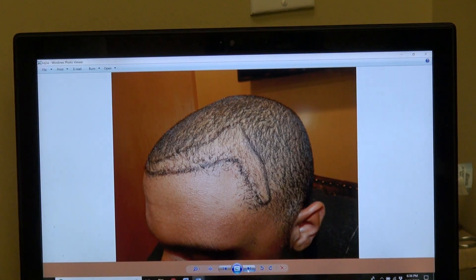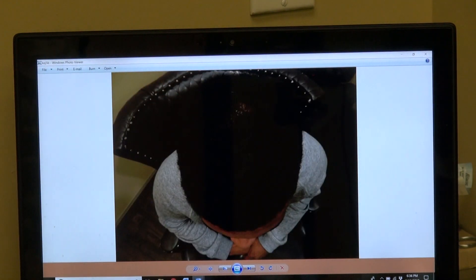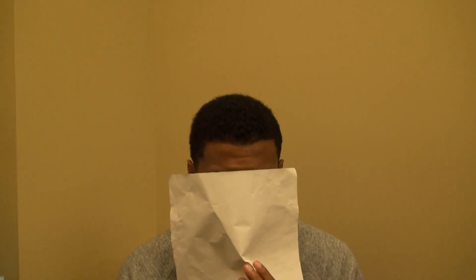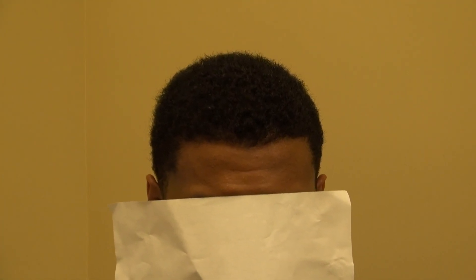Right hand side — and we have that perpendicular temple. Top view. And now, this is where he is now. One year follow-up.